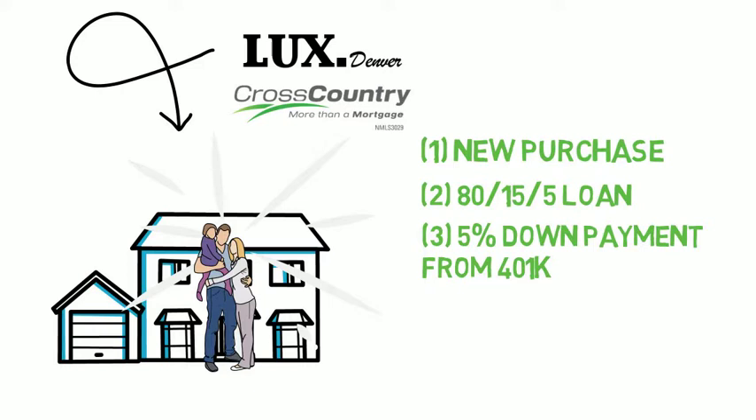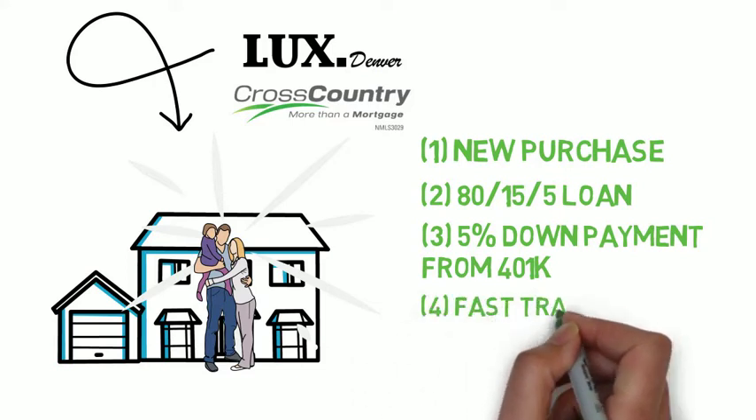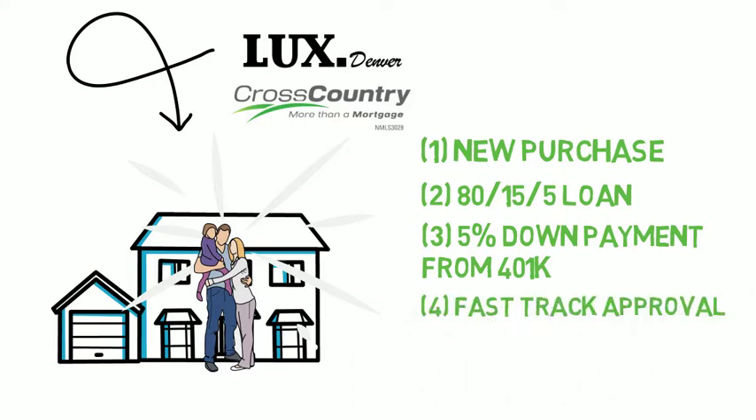Also, you're going to want to make sure that you're on the Cross Country Mortgage Fast Track Approval Route, meaning that you're fully underwritten, making your offer stand out against the competition in this market. And on this program, you'll be able to close your home in as little as 15 days.